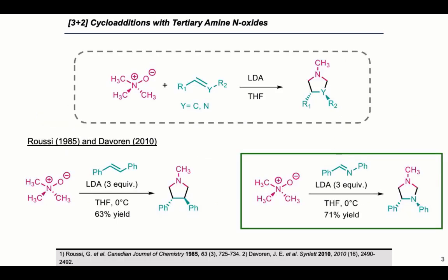One such method is through 3+2 cycloadditions with tertiary amine N-oxides — that would be the pink part — with various dipolarophiles — that would be the teal part — reacting together to form heterocyclics. Depending on the substrate, pyrrolidines could be formed as well as imidazolidines.